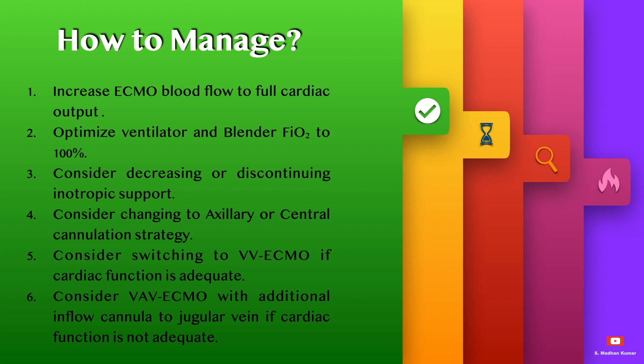How to manage differential hypoxia or North-South syndrome: increase the ECMO blood flow to full cardiac output, and optimize the ventilator and air-oxygen blender FiO2 to 100%.